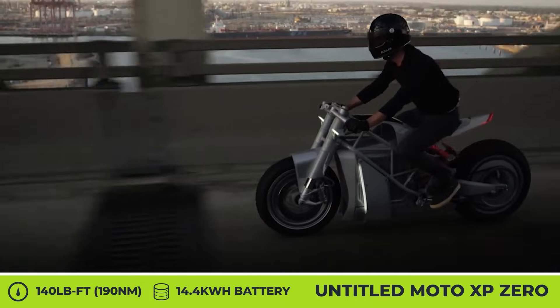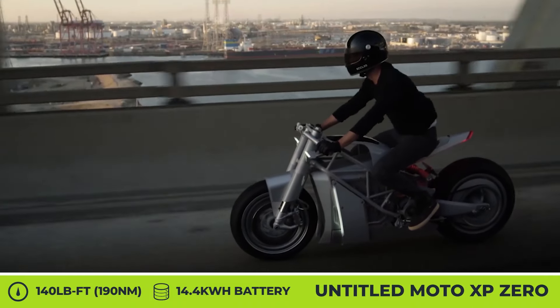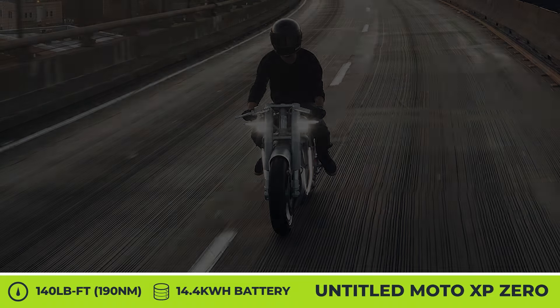Just like the stock bike, the XP0 tops out at 82 kilowatts, 124 miles per hour, and 187 miles of riding.